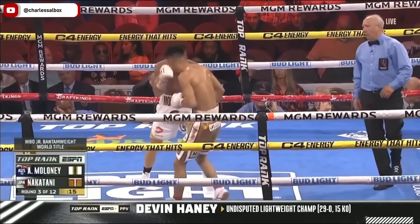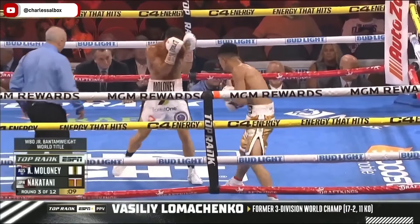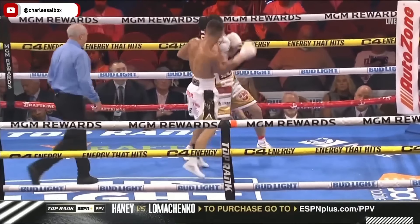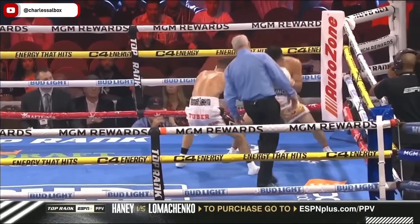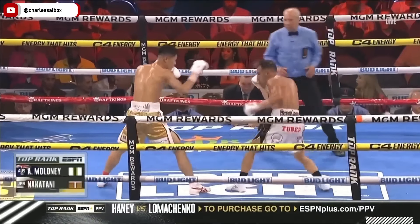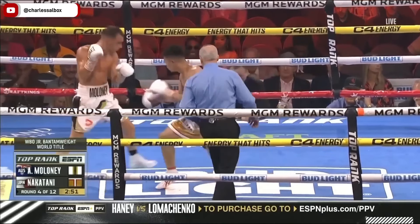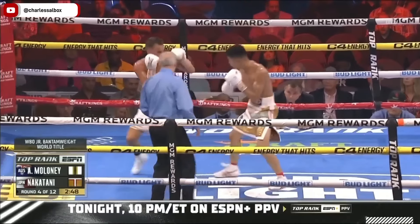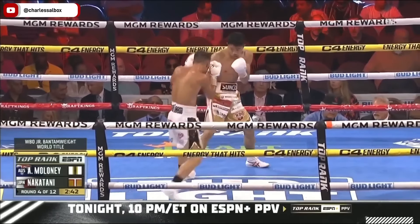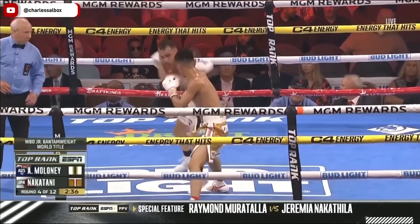A lot of action early on here in this world title fight. A knockdown was scored in round number two; big clash of heads earlier in this round. Lomachenko had the opportunity to fight for the undisputed world championship a year ago, but he left boxing to serve in the Ukraine Regional Defense Forces after the Russian invasion — 322 days away from the sport. He says he has no regrets and feels it was absolutely the right decision. Now he gets that opportunity to fight for undisputed status against Devin Haney tonight.